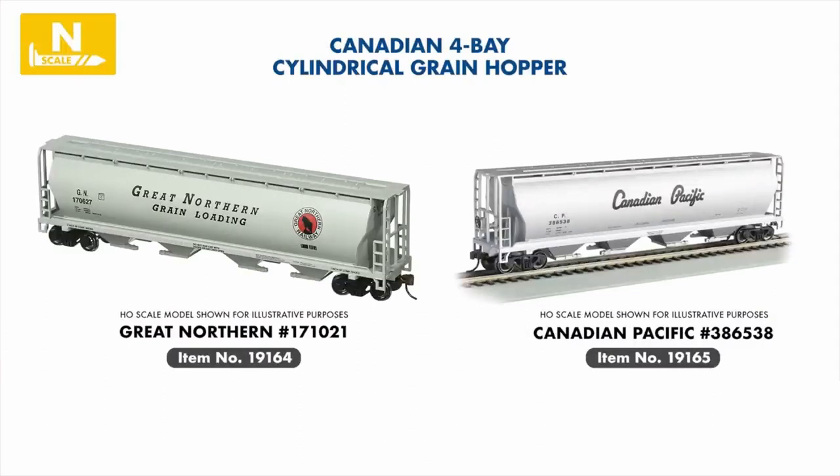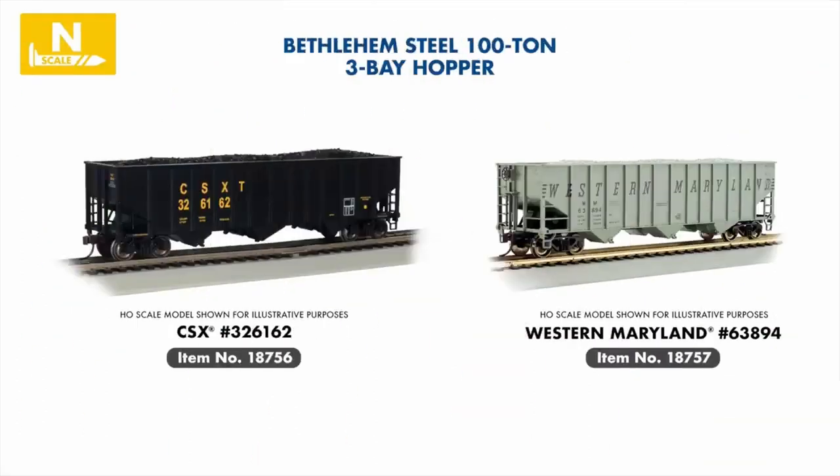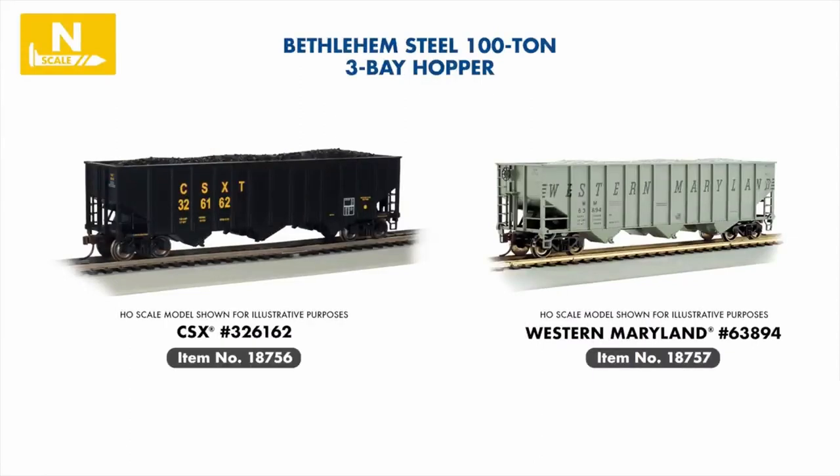Two authentic new paint schemes join our Canadian cylindrical hopper range with classic liveries from Canadian Pacific and the Great Northern Railway. We're also introducing two new highly anticipated Bethlehem Steel 100-ton hoppers with Western Maryland and CSX entering the series. In our USRA 55-ton hopper range, we're welcoming two new schemes from the early to mid-20th century, including the Western Maryland Fast Freight scheme and Reading Black.